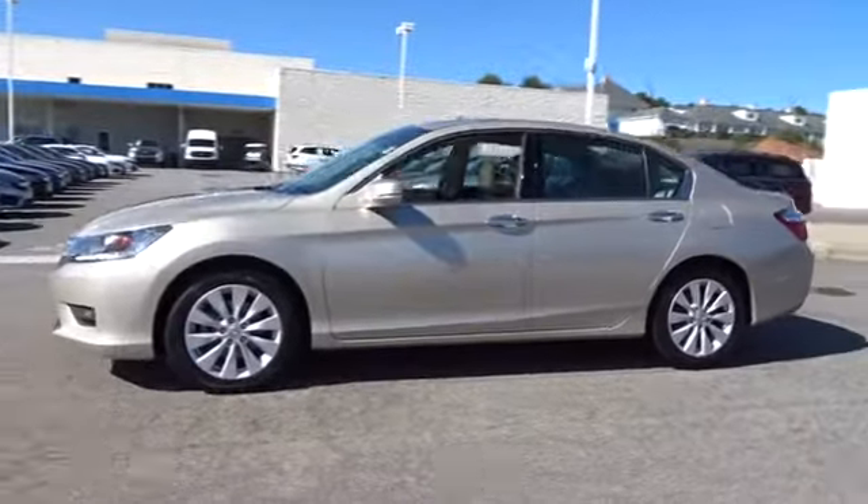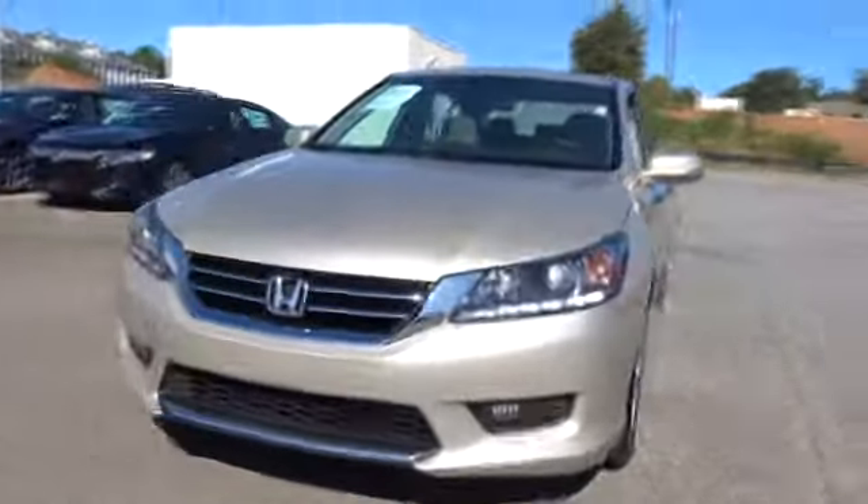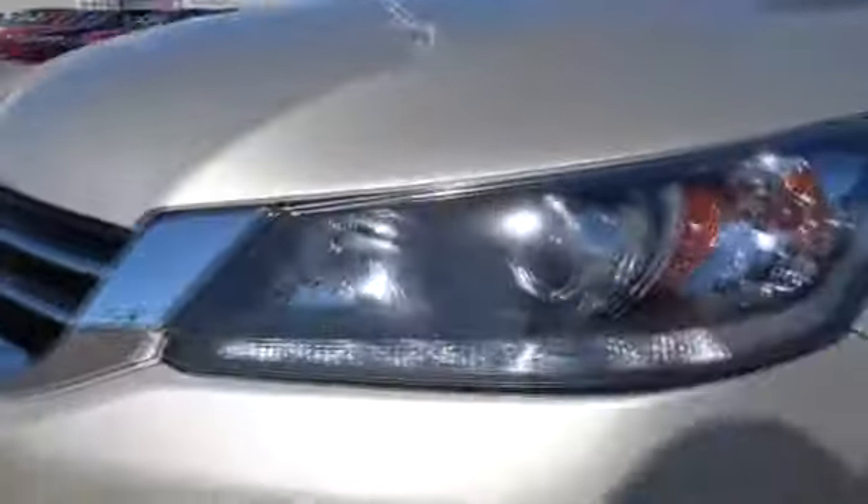Keyless entry. Power passenger seat. Backup camera. Bluetooth. Leather wrapped steering wheel. Power steering. Adjustable steering wheel. Driver lumbar. Front floor mat.